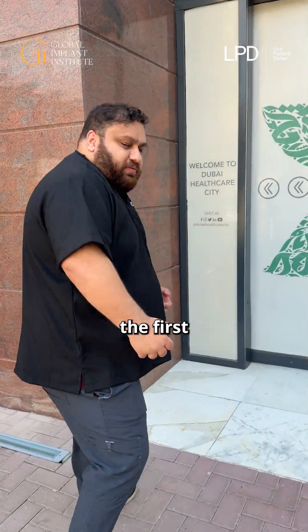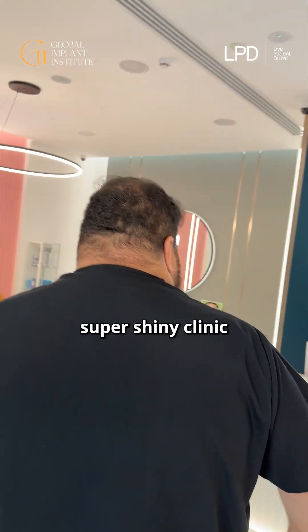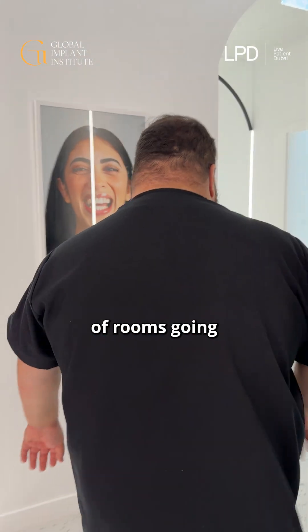It's an exciting day because it's the first hands-on day for everyone, so they get that opportunity to really dig themselves into those cases. We've got all the team here, super shiny clinic — Tarek and Joanna manning the force — so in we come, we've got a couple of rooms going.